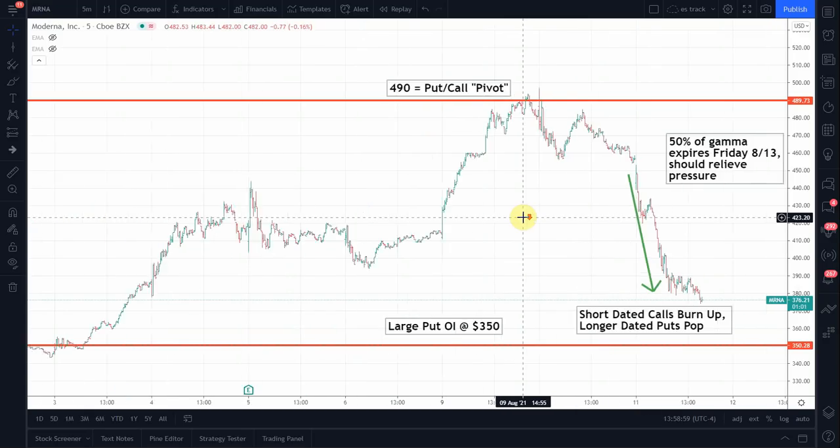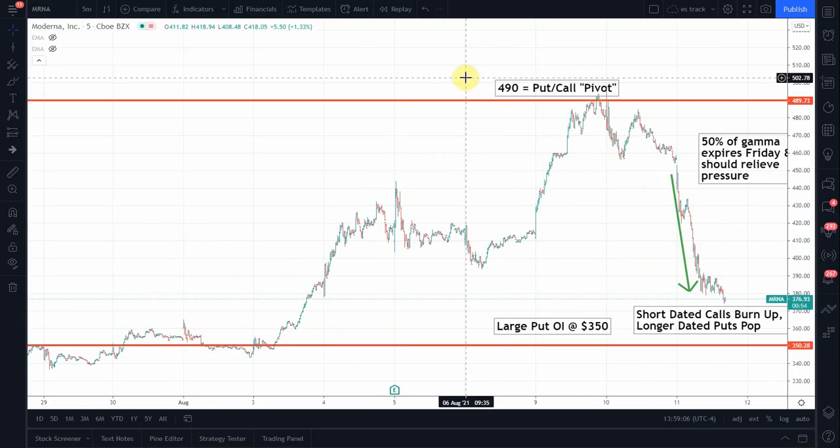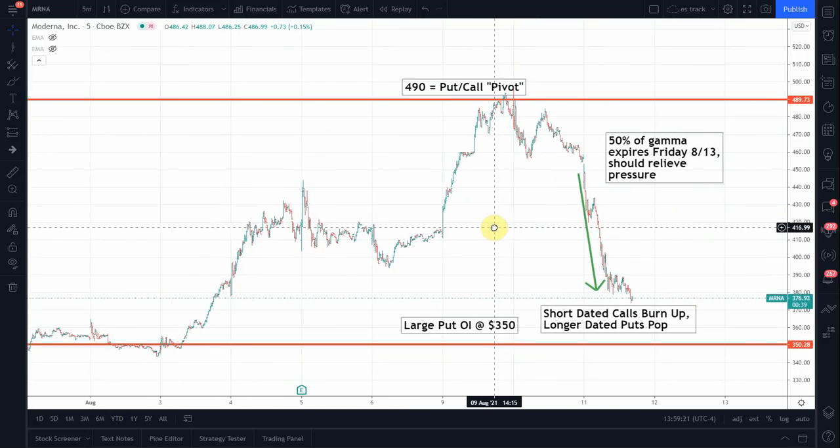What happened is, on this squeeze, traders piled into out-of-the-money calls. The bulk of those calls were centered at the 500 strike, and the stock hit that level and now those calls have all started to decay — and they've started to decay rapidly. As the stock drops, those calls decay even more, and as they decay, market makers can start to sell off long stock hedges that they may have in place.